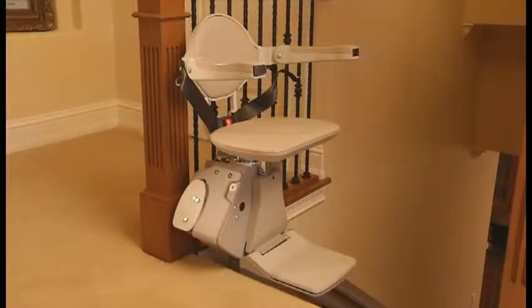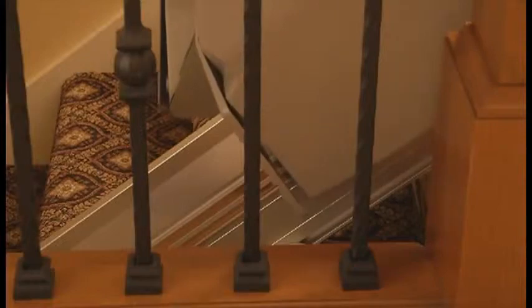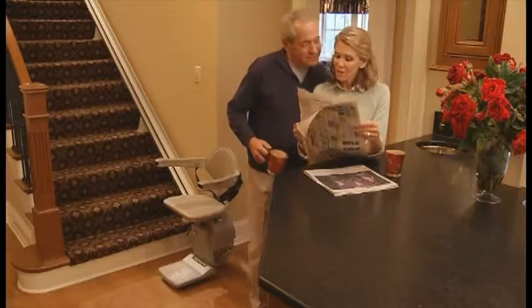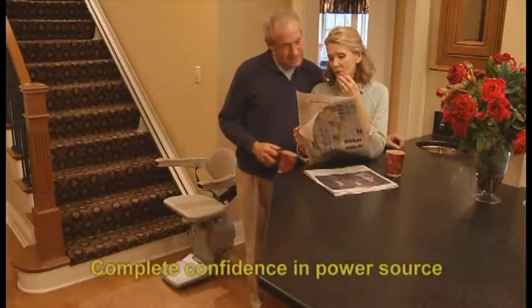Consistent power is never a concern with the Elan. Using two 12-volt batteries that are powered by a small battery charger plugged into any household outlet, a continuous charge along the rail is provided through a contact strip. Access to upstairs and downstairs is never an issue, even when a storm or other occurrence temporarily interrupts service.